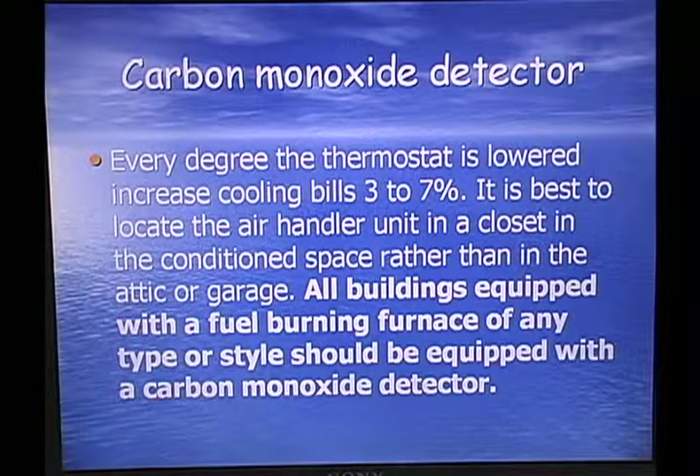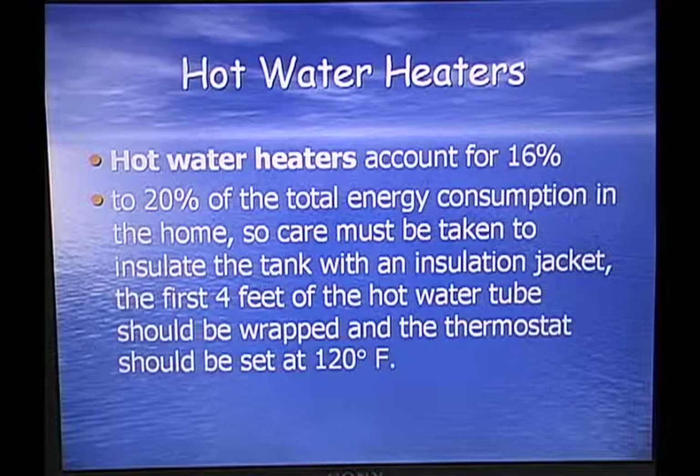Every degree the thermostat is lowered increases cooling bills 3 to 7%. It's best to locate the air handler unit in a closet in the conditioned space rather than in a garage or attic. All buildings equipped with a fuel-burning furnace of any type should be equipped with a carbon monoxide detector. Hot water heaters account for 16% of your energy costs. Wrap them with jackets, wrap the first 4 feet of hot water pipes, and set the thermostat at 120 degrees.